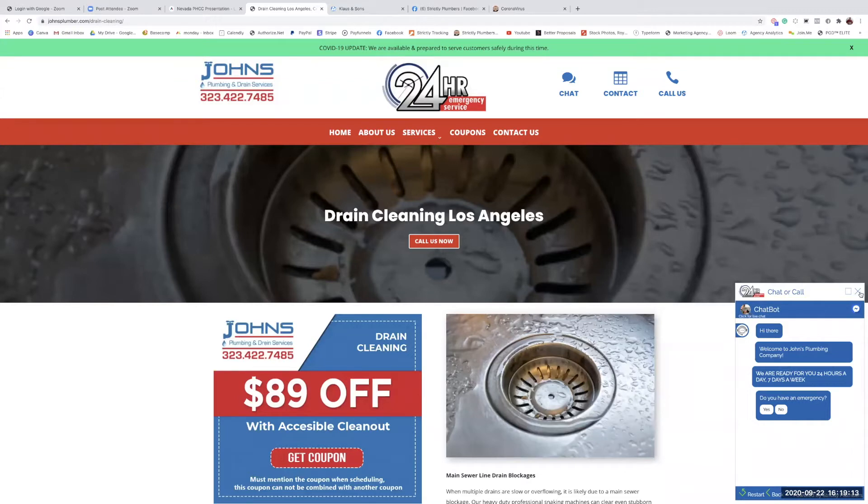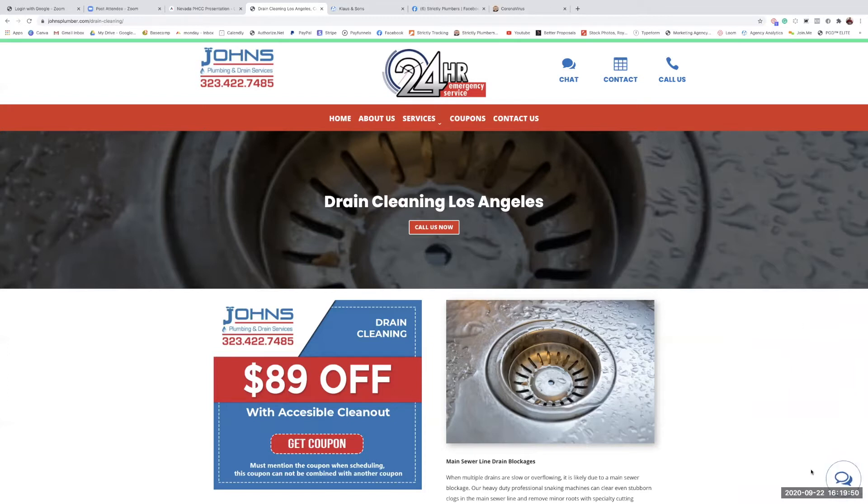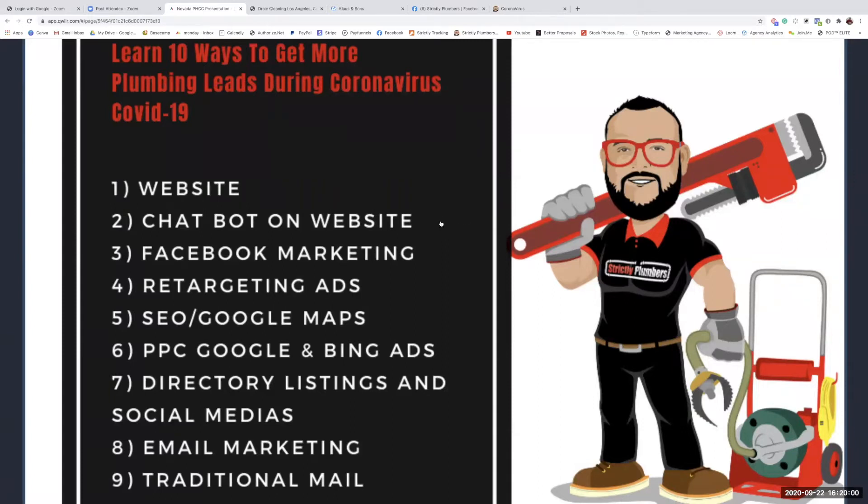Think of it like having a good salesman on your website greeting every visitor. When someone lands on your site, the bot greets them — like an employee saying 'Welcome to John's Plumbing, we're here 24/7, do you have an emergency?' Without that, website visitors may leave without calling. A chatbot captures more leads from traffic you're already getting. I wake up every morning with leads from people who were researching overnight.